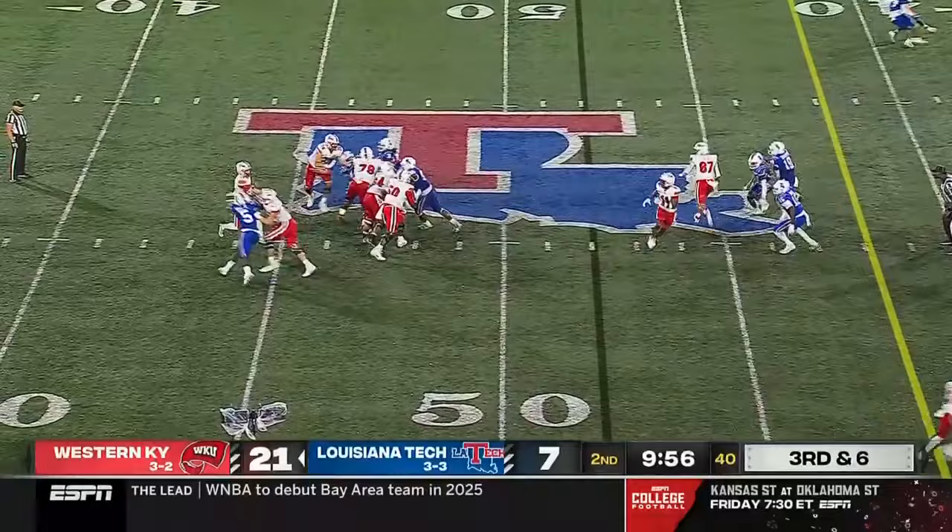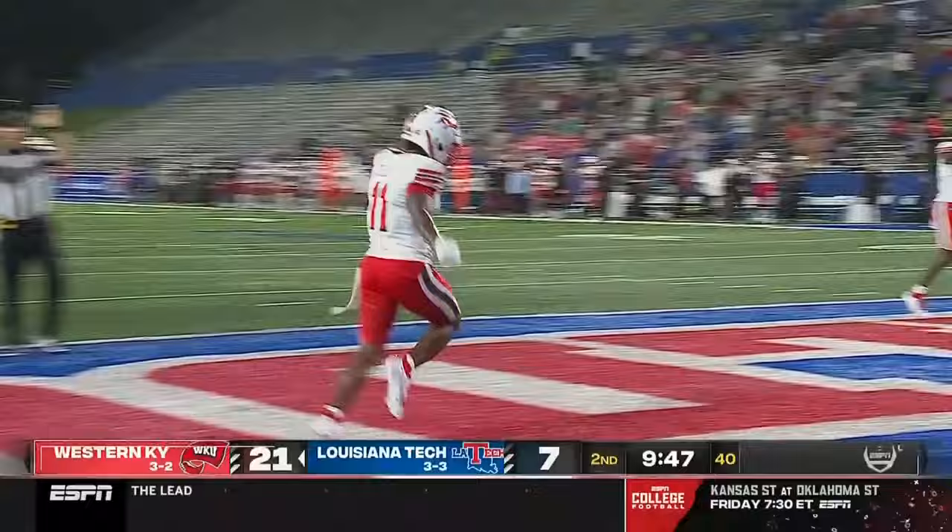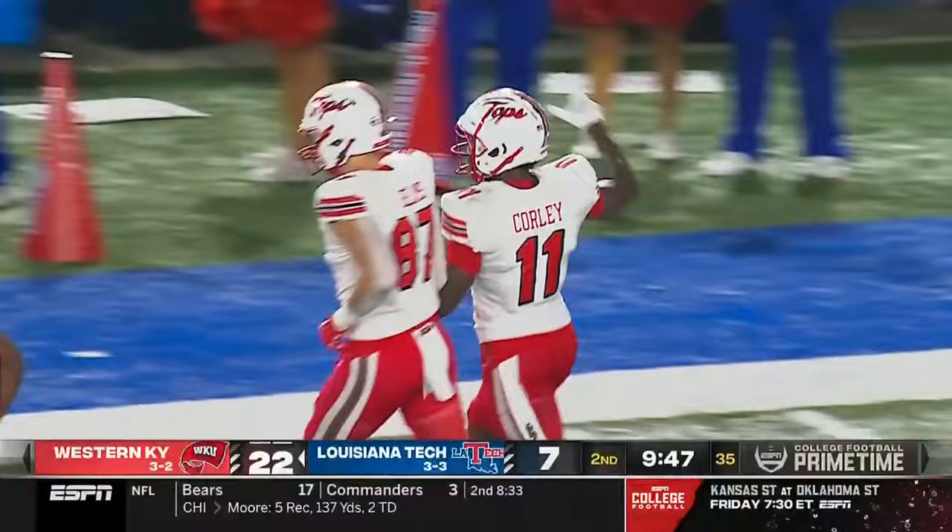Third down and six — a big pop for Western Kentucky! It's Corley again, stays inbounds and scores! 48 yards for Malachi Corley. This guy is untackleable. Not a lot of contact up high there, but the chop block has been an emphasis — it's a dangerous play, so for player safety purposes they're really trying to get rid of it.